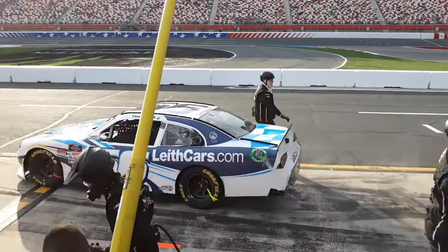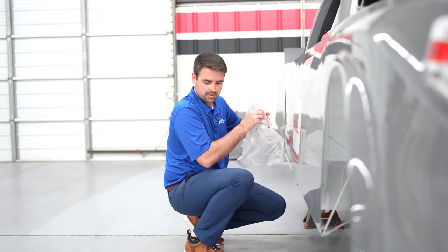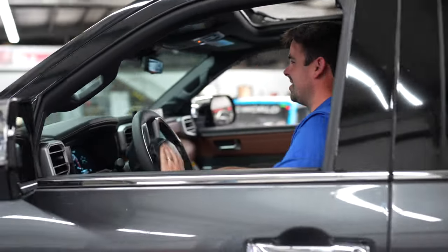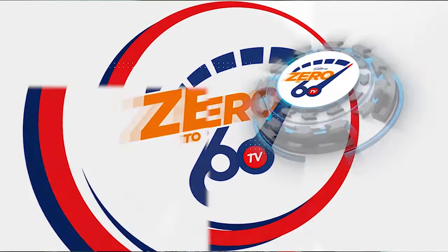NASCAR driver Timmy Hill made the switch to the new Toyota Tundra race truck for this season's Camping World Truck Series, just in time for the factory version of the all-new Tundra to arrive at Leith Toyota. So how does the race truck compare to the street truck? We're going to find out next on Zero to 60 TV by leithcars.com.